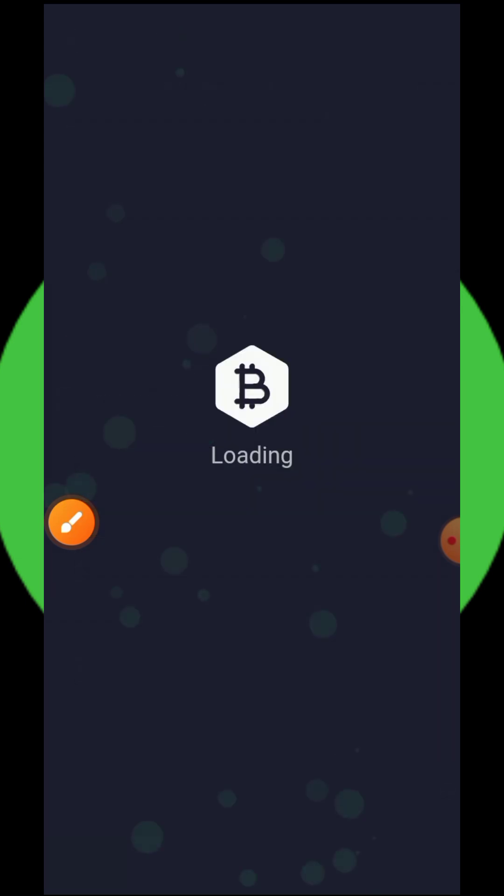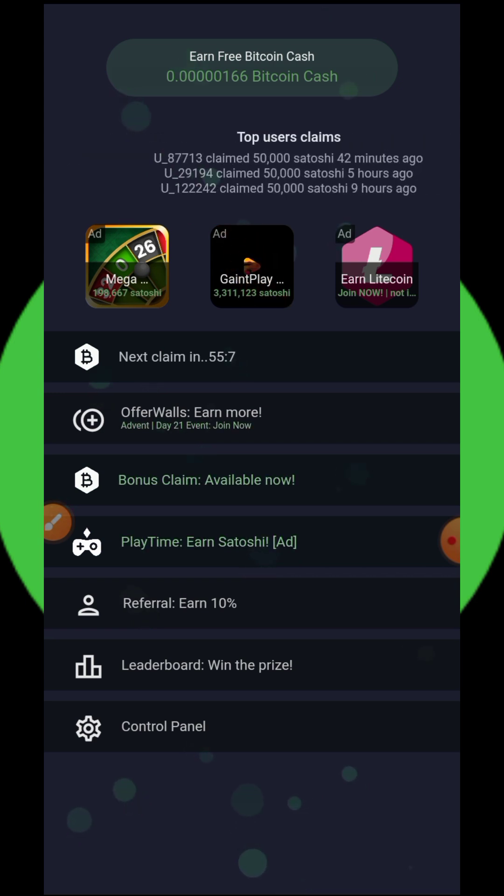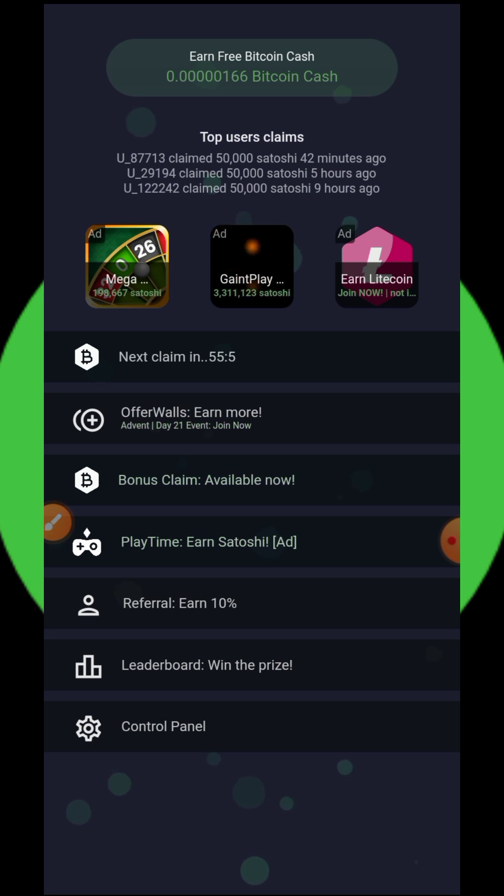Take advantage of this application and earn unlimited Bitcoin Cash for yourself without any investment or deposit. If you found this video helpful, please consider subscribing and turning on your bell notification. Also don't forget to join our giveaway to earn free crypto tokens. Thank you for watching and see you in the next video — God bless you.